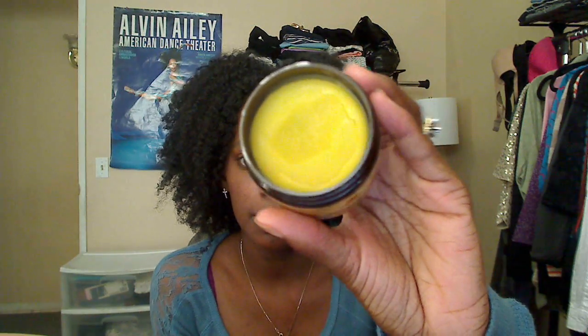I also picked up this hair food, which is basically a mix of different creams and moisturizers you put on your scalp, similar to the oil but easier to apply. I'm thinking about using this as a sealant to seal in my moisturizer — we'll see.